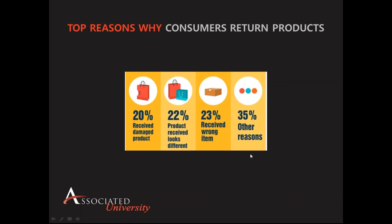So let's see what it turns out to be. Here is what the industry has seen — it's pretty even across the board. Receiving damaged product, product being received that looks different — and I think that again gets into the expectations — about 22% is the product doesn't look like I expected it to, and then 23% being received the wrong item. And then you've got a catch-all for other reasons, which many times gets into fraudulent activities like wardrobing. The interesting thing to look at is how many of these things are avoided when you look at a bricks-and-mortar purchase. Well, you're not going to have damaged product typically because you're going to be able to inspect that product when you purchase it.